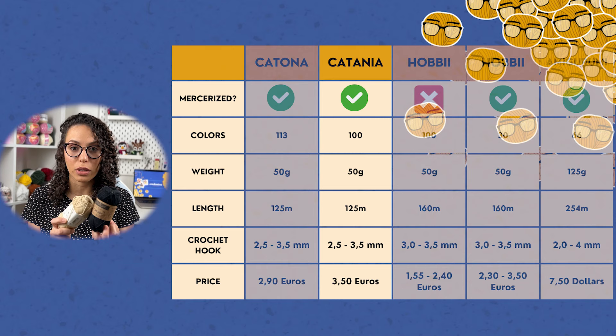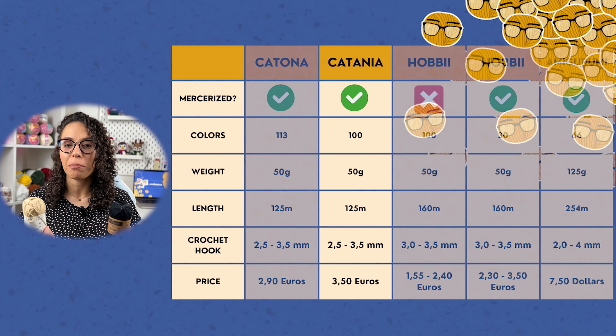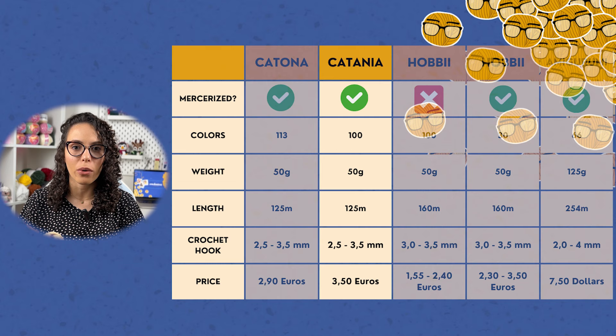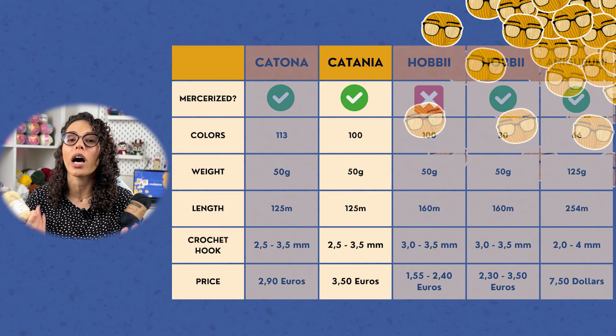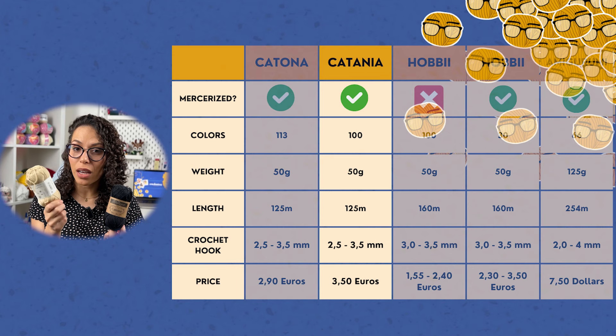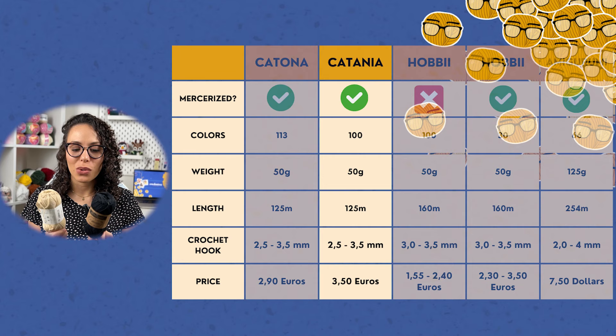Talking about prices — I'll tell you what I paid here in Finland, as prices vary by store. I paid 2 euros 90 cents for Catona and 3 euros 50 cents for Catania, so Catania was about 60 cents more expensive. Now let's talk about Hobbii and specifically their Frens Cotton.